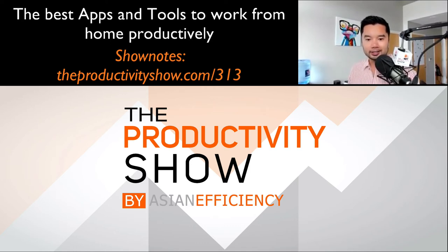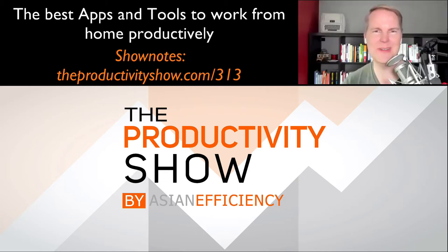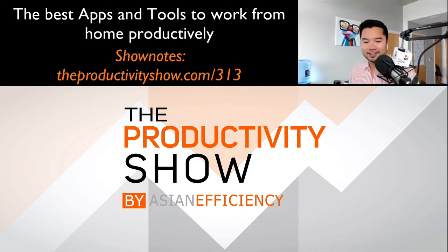All right Brooks, let's start diving into our recommendations. Let's do a physical recommendation first — I want you to give your physical recommendation and I'll give mine. Then we're going to move over to a digital recommendation and alternate in between. How does that sound? That sounds very organized, very Asian Efficient. Okay perfect. So Brooks, what is a physical tool or product that you recommend to people when they want to be productive working from home?